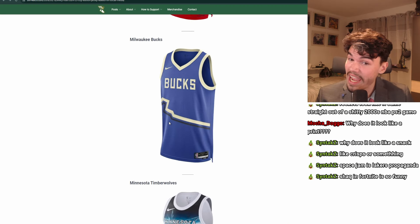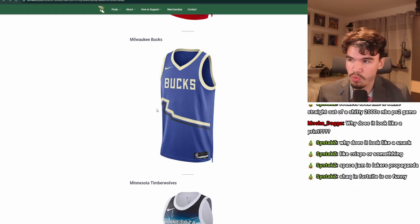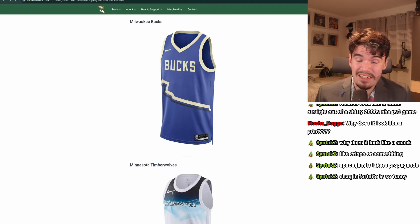Milwaukee Bucks. First of all, this is not their main colors, but this is an established color scheme — they've done cream and blue a bunch before. I can live with that. I like this little line here; it adds something. At least it's not completely empty. The lettering is good, they've used it before, it's established. I could give this a B.